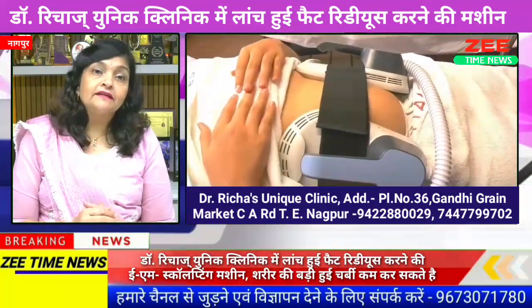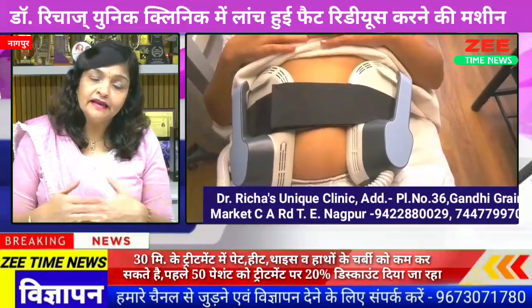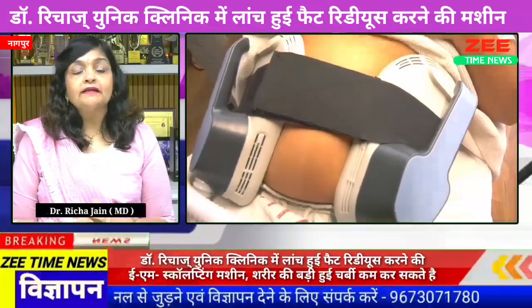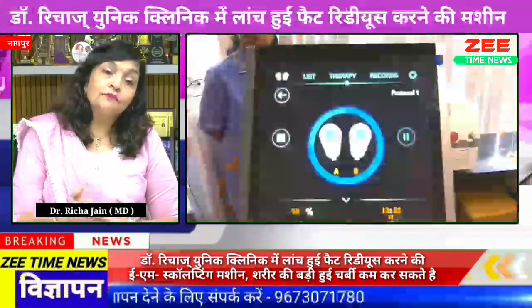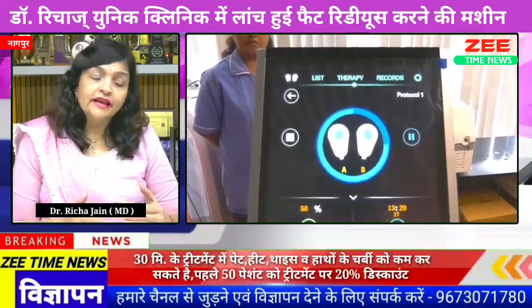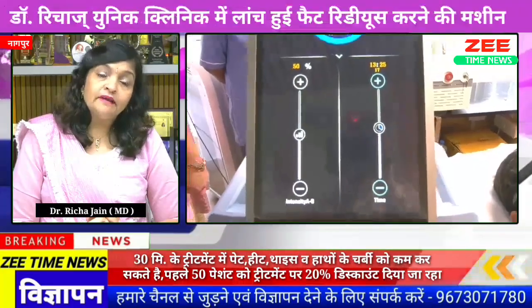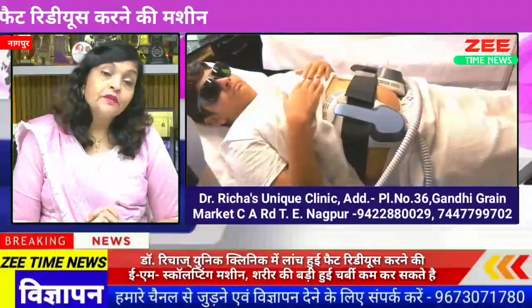I am talking about obesity today, which is a very significant issue. When I talk about men and women alike, excess weight is a very big problem. Post-pregnancy weight is also very significant. Today, joint pain is very common. So, controlling obesity is a very hard thing.